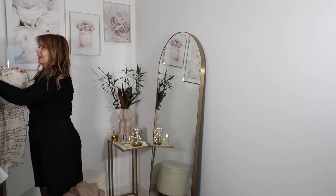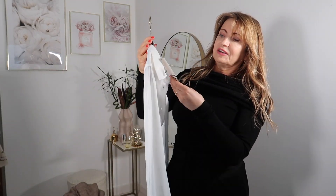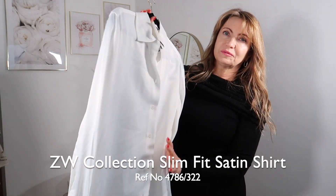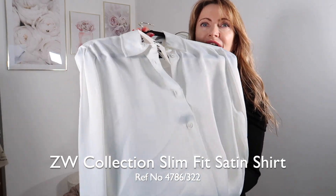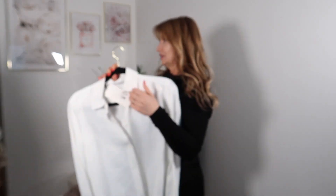The next one is a classic white shirt that is never going out of style. The price is 35.99 and it has a really beautiful fabric — it looks like satin but is much better quality than regular satin.